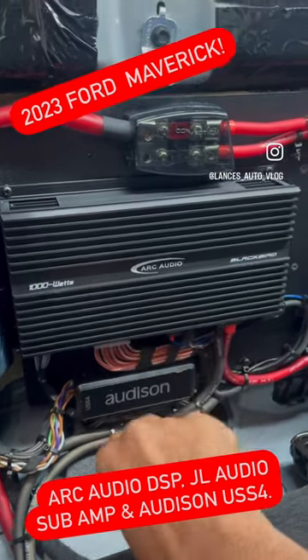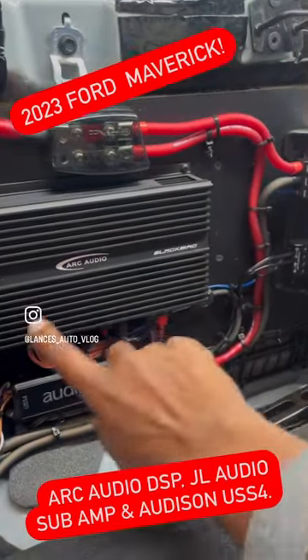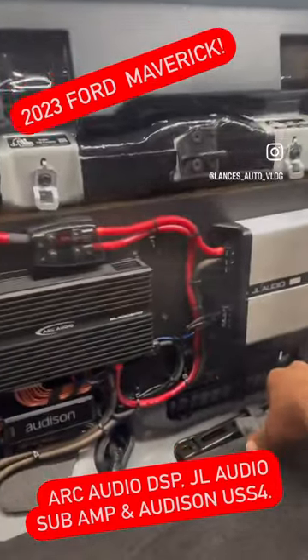Channels seven and eight — stay tuned for the full video. Wiring-wise it's all wrapped up and actually mounted to the back panel. Looks pretty sexy — stay tuned.